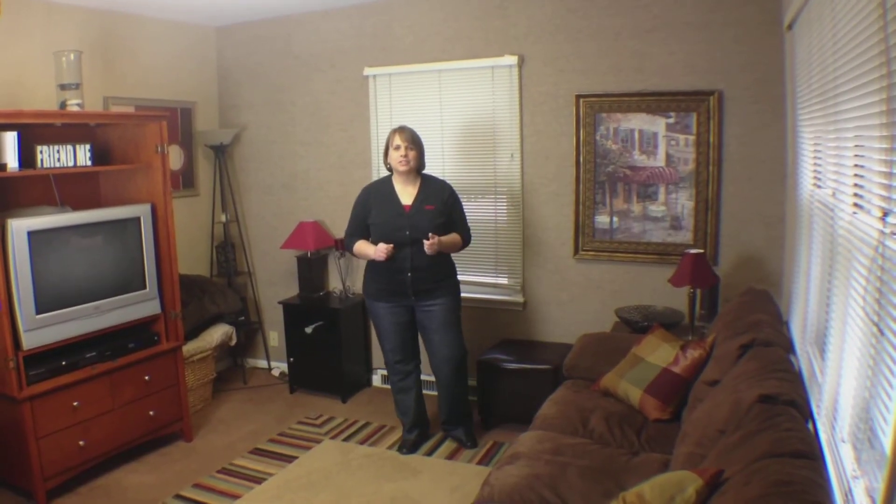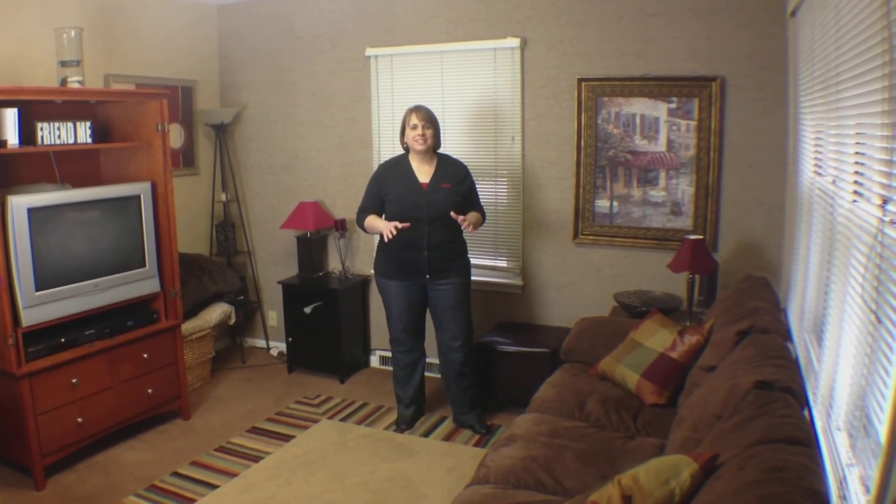This room is truly a versatile space. The current owners are using it as a family room, but it would make a great study or a fifth bedroom. As a bonus, there is a door to the outside, so if you work from home or need a home office space, this would be a great space for you.